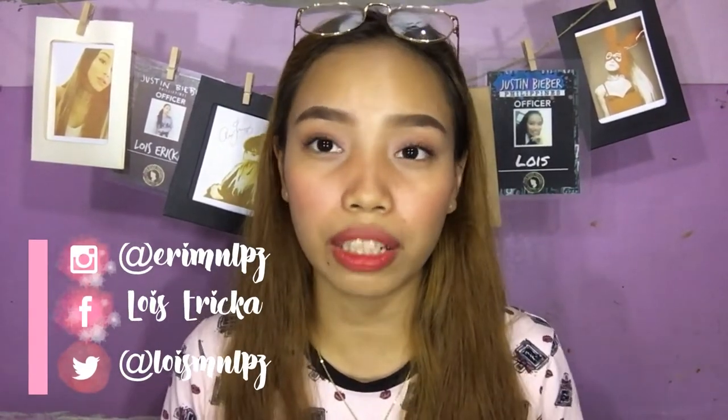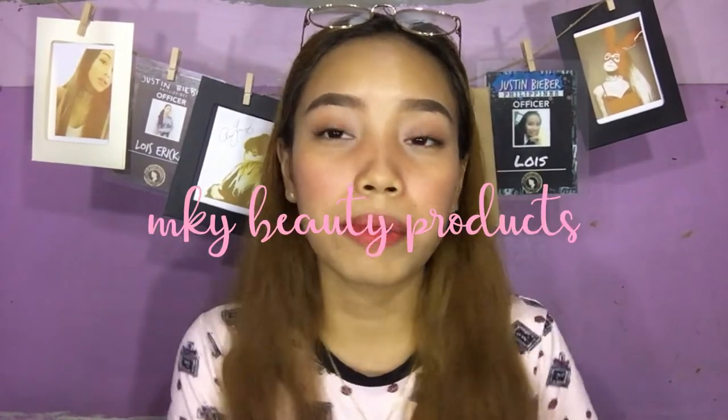Hi guys, it's me Louise back again with another video. For today's video, mag-review tayo ng mga lip tints ng Mikai Beauty Products or MKY Beauty Products.